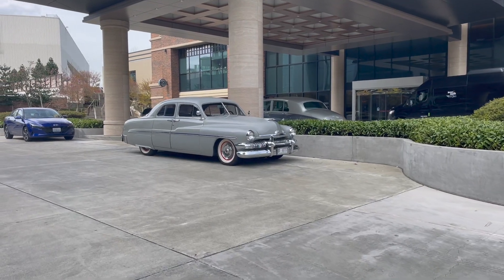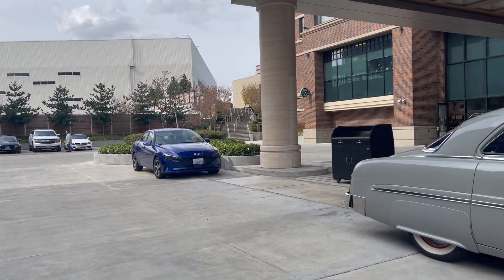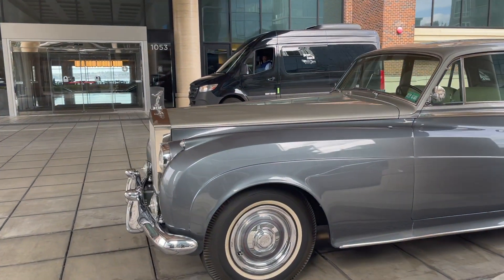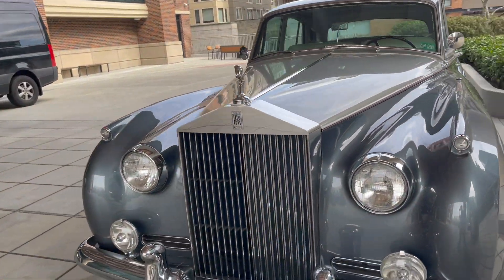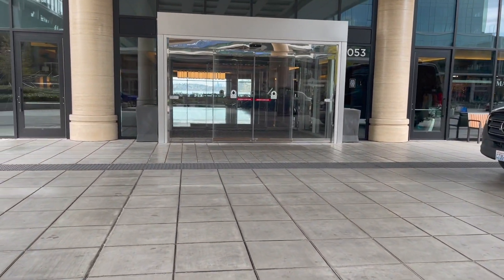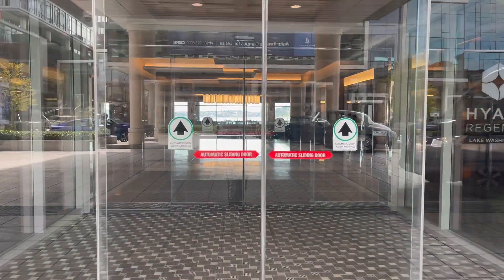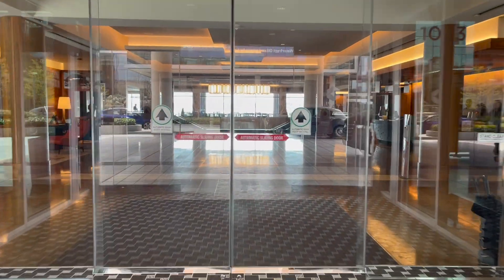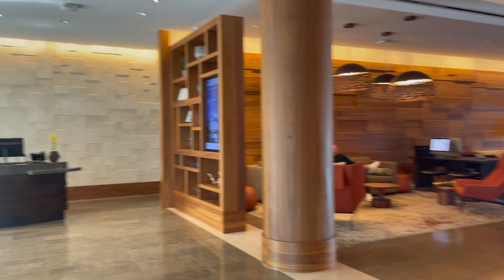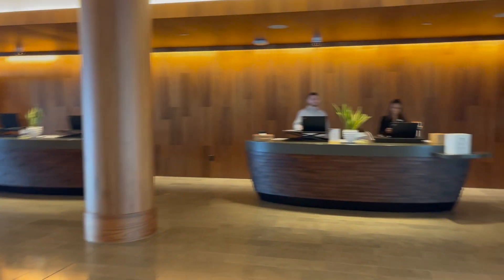They got some cool classic cars right here — a classic Rolls-Royce. Cool stuff. Hyatt right there.